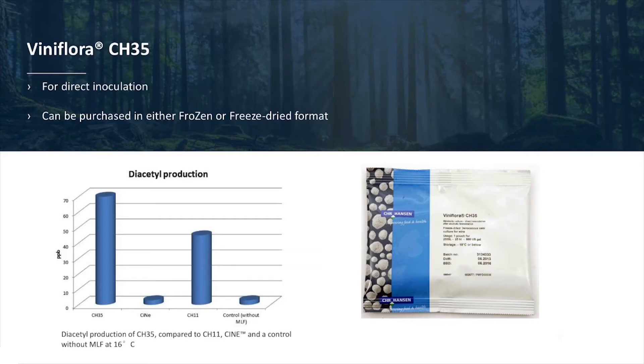Like all of our bacteria strains, CH35 comes in a frozen and freeze-dried format for direct inoculation.